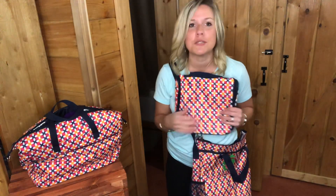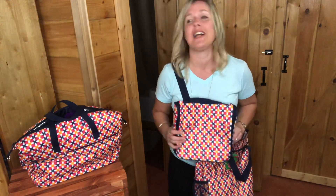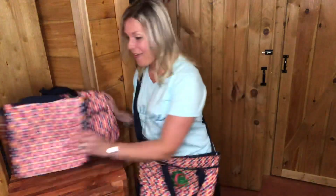So there you go — you've got this Tropical Twist print matching set. I'm in love with this print; it's so bright and so fun. We're ready to travel! We all want to get out of the house, go to the beach, and you're gonna be ready when we do get to travel and go to all those fun places.